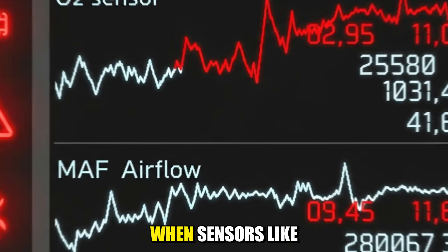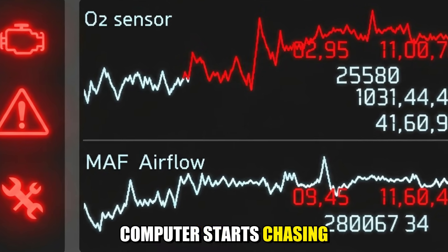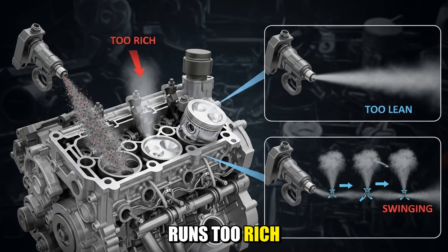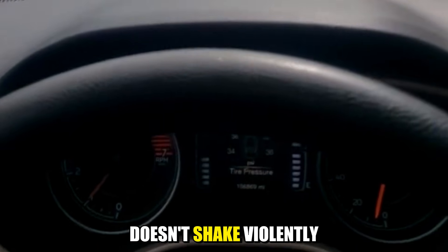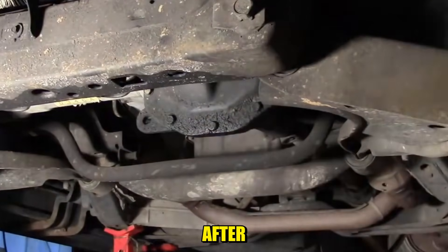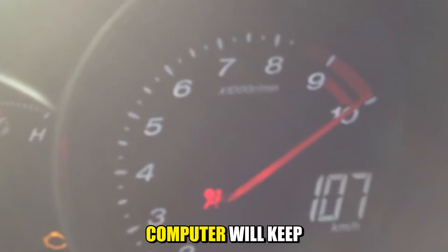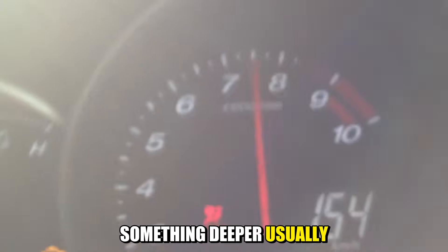That struggle becomes even more obvious when the fuel mixture isn't quite right. Fuel and air have to show up in the right ratio at the right time. When sensors like the oxygen sensor or mass airflow sensor drift out of accuracy, the engine computer starts chasing bad data. It might add too much fuel or not enough, so the engine runs too rich, too lean, or swings between the two. At idle, this unstable mixture feels like a restlessness you can't quite describe — the car doesn't shake violently, but it never feels calm. Fill up at a questionable station and notice a rough idle right after; dirty or contaminated fuel can create the same effect almost overnight. The computer will keep trying to correct, but if the sensors, fuel, or injectors are off for long enough, something deeper usually joins the party.